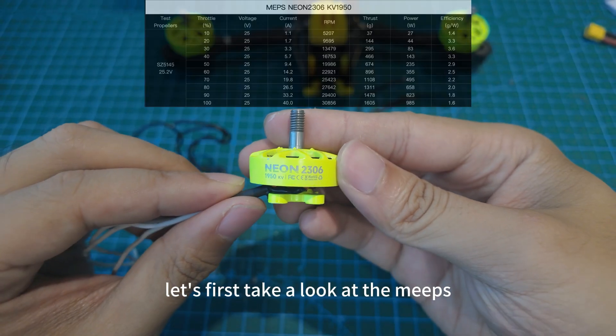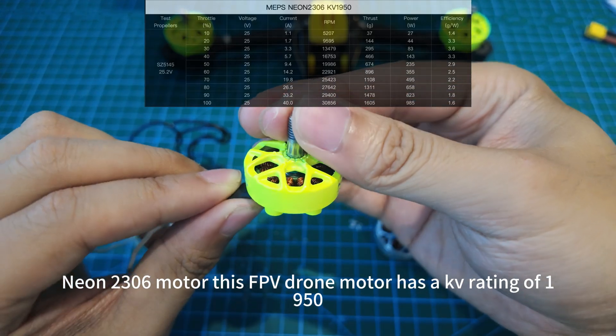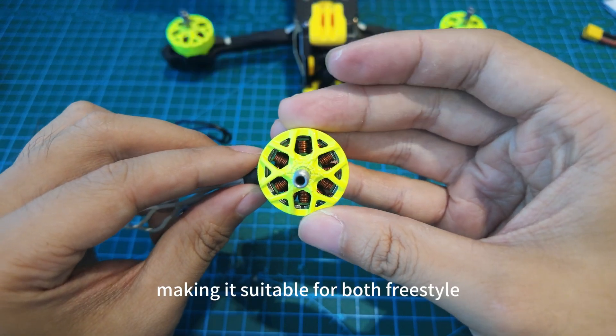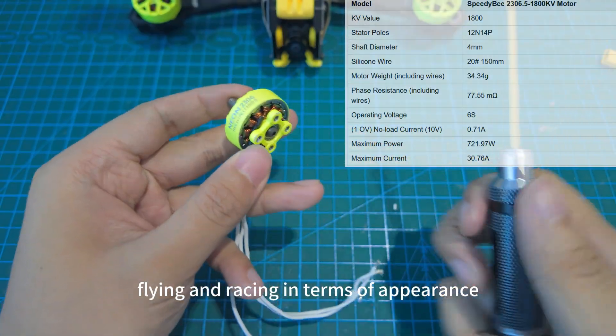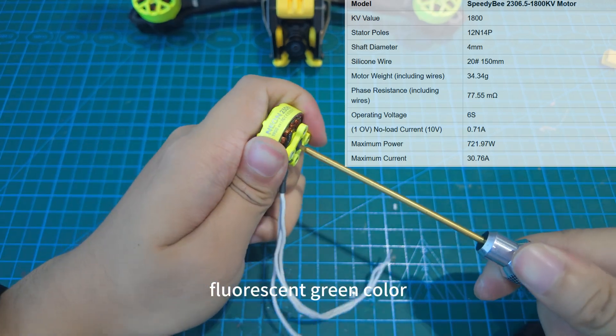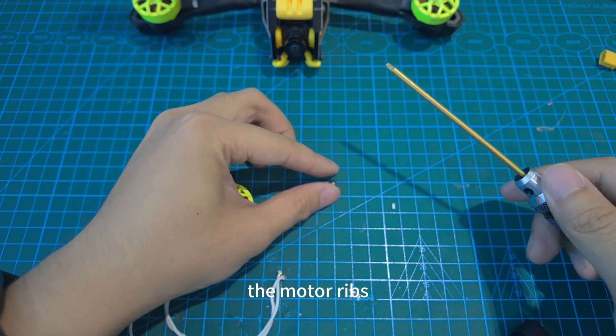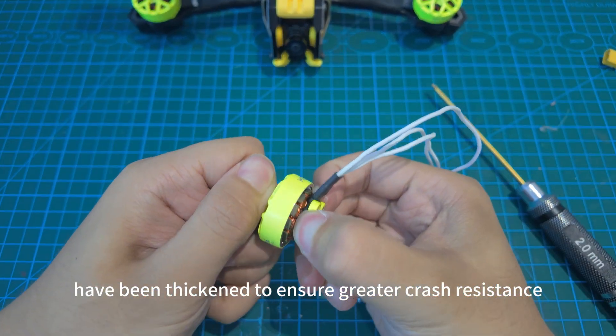Let's first take a look at the MEPS Neon 2306 motor. This FPV drone motor has a KV rating of 1950, making it suitable for both freestyle flying and racing. In terms of appearance, it features a very eye-catching fluorescent green color. Compared to the previous generation, the motor ribs have been thickened to ensure greater crash resistance.